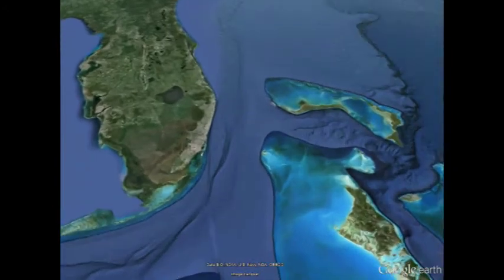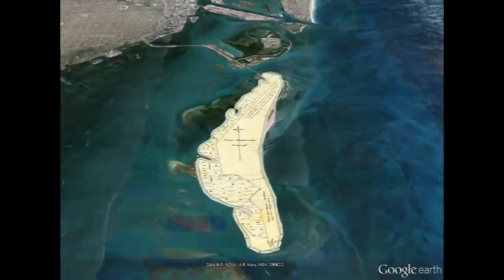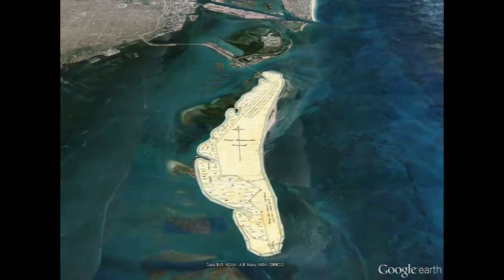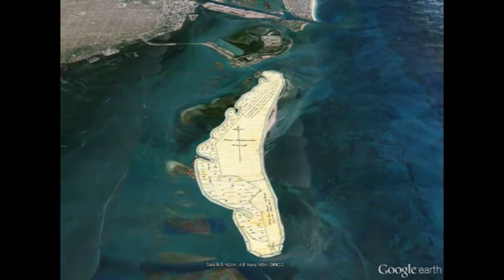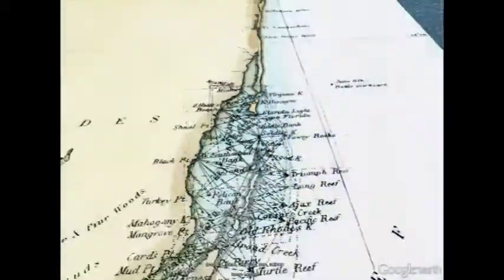Key Biscayne is a long barrier island that sits just offshore of metropolitan Miami. This map, from the confirmed Spanish land grant of Marianne Davis, shows Key Biscayne long before dredging altered its shoreline and causeways linked it to the mainland.